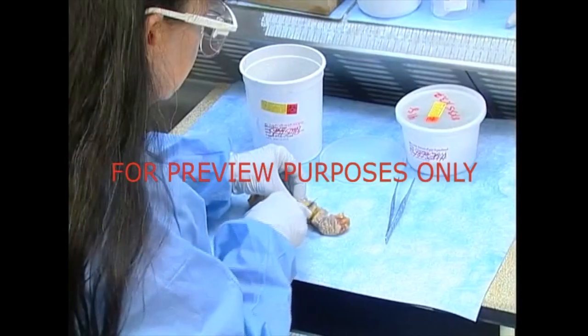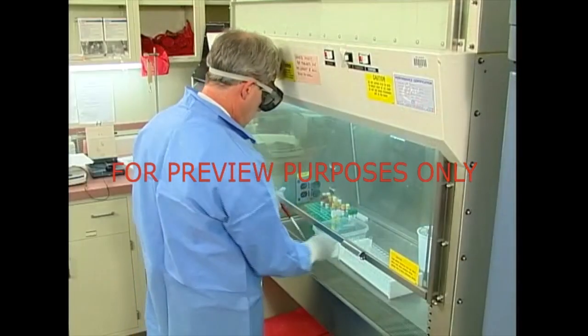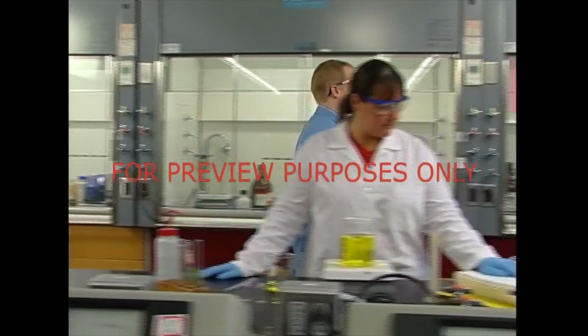Handling things like hazardous chemicals or specimens requires a great deal of caution. If we don't contain them, hazards can spread and contaminate the things around them, including you and your co-workers.